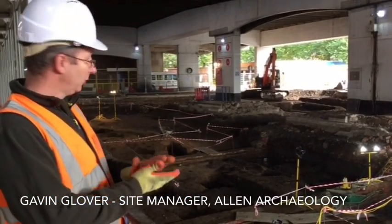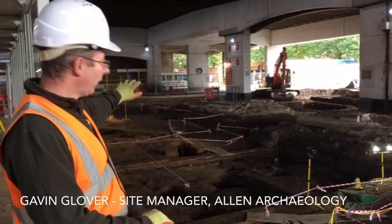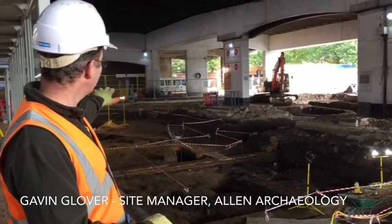The remains of the Brewery are sitting on top of the remains of some medieval buildings on the highest bit of the medieval deposits.